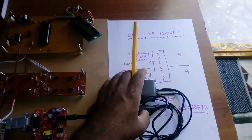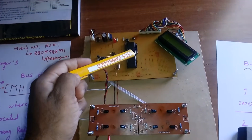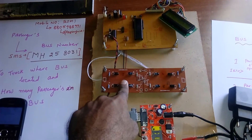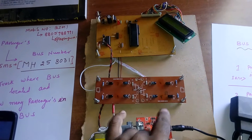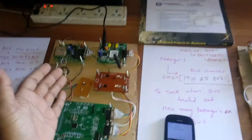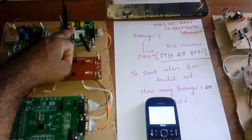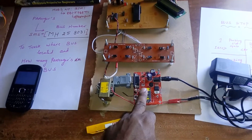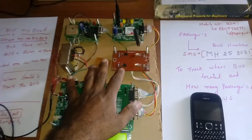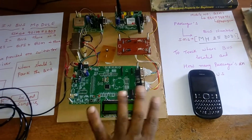The bus stop module consists of four IR sensors, one GSM module, and one 8051 microcontroller with LCD display. It shows which slots are full and which are free — for example, slots one and three full, two and four free. Whenever the driver sends an SMS query, the bus stop reads the data and sends back an SMS indicating IR1, IR2, IR3, IR4 status: which slot is free and which is full.